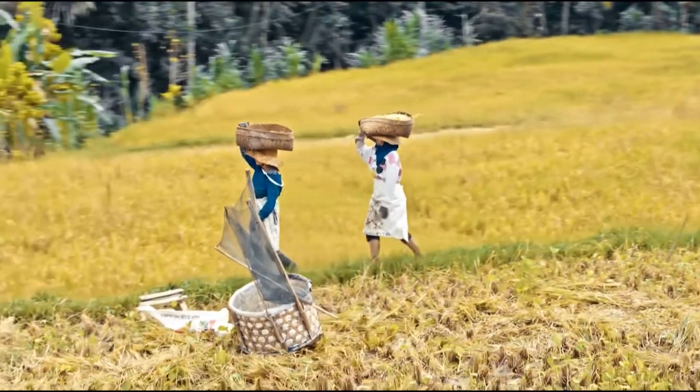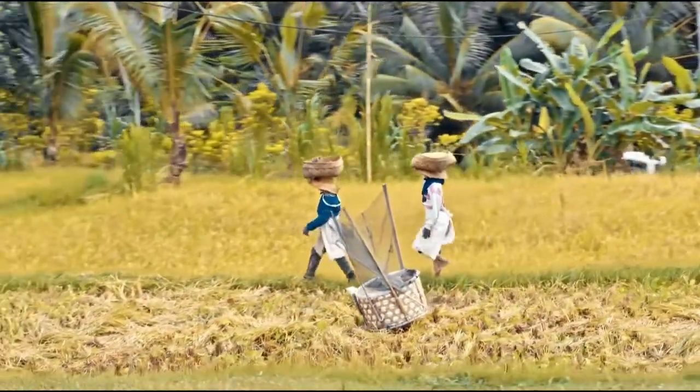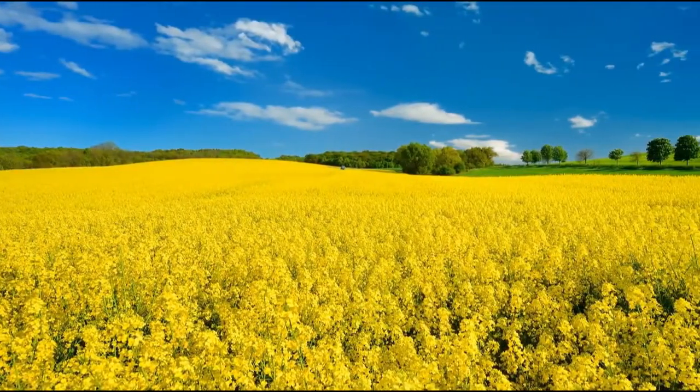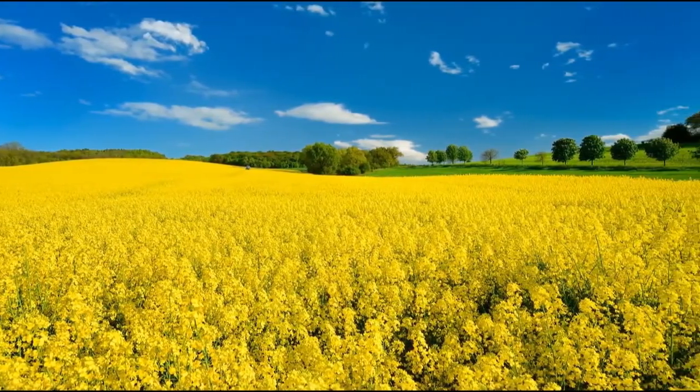Most life today is dependent on flowering plants. Humans are no exception. Angiosperms shape our ecosystems, they make up the majority of our crop plants, and they absorb CO2 from the atmosphere.